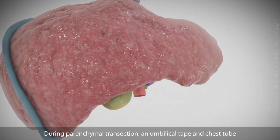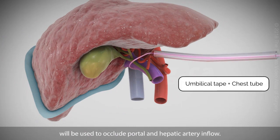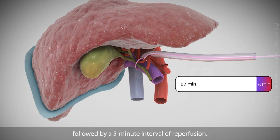During parenchymal transection, an umbilical tape and chest tube will be used to occlude portal and hepatic artery inflow. This is known as the Pringle maneuver, and will be performed at a maximum duration of 20 minutes, followed by a 5-minute interval of reperfusion. This pattern will be repeated until the transection is completed.